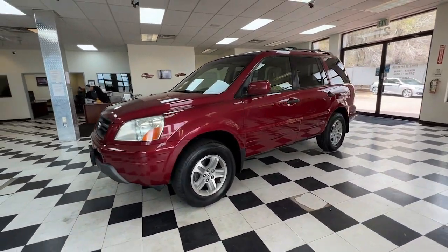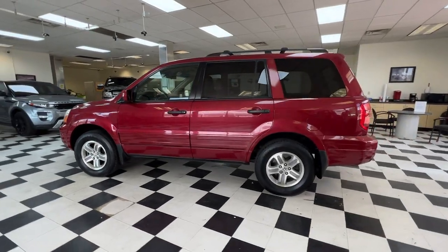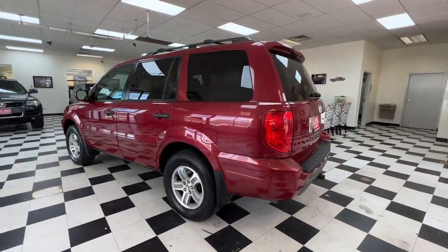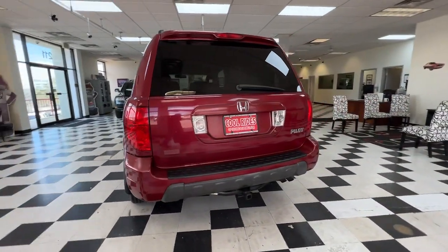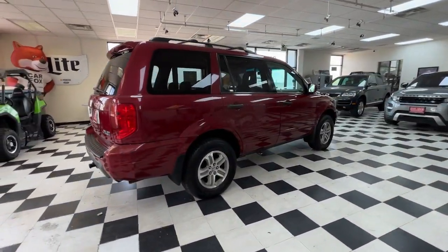Your next car could be the 2005 Honda Pilot. Take a closer look at this super capable Pilot. Safe, strong, and refined, it's the go-to SUV for family road trips, cargo hauling, towing, or scenic cruising.